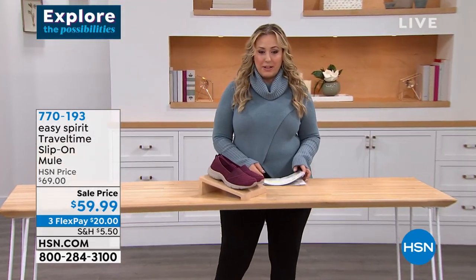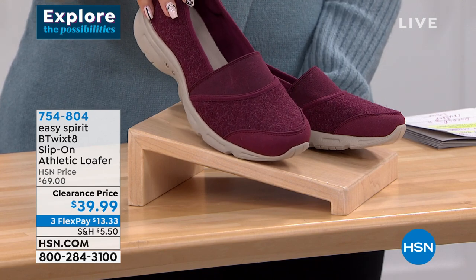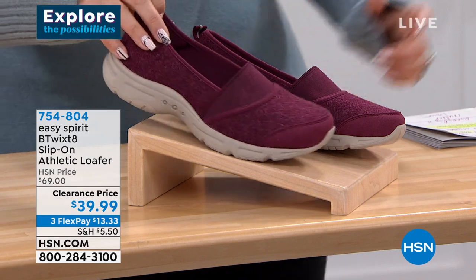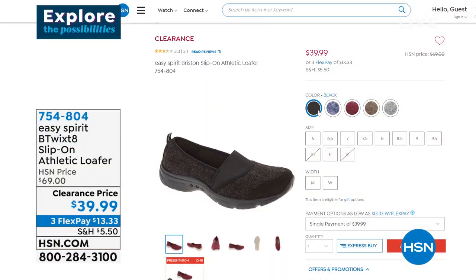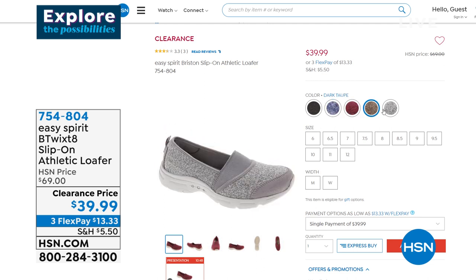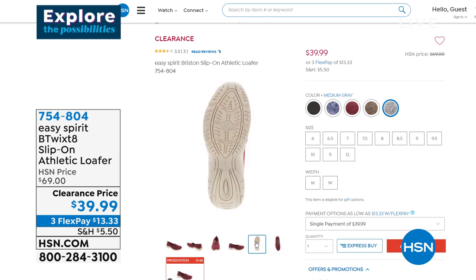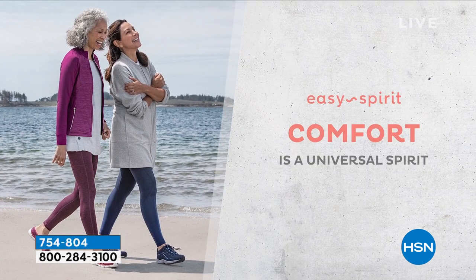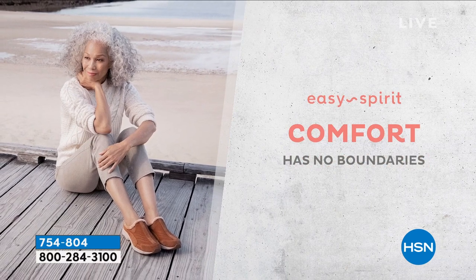Also coming up in this show is the Betwixt 8 slip-on athletic loafer. This is $39.99 — it's January, we all say we're going to get more steps in and do more walking. Look at all the cute colors: the burgundy, the gray, medium width and wide width, sizes 6 through 12, whole and half sizes. Very exciting show with sale prices and Easy Spirit, which is all about comfort, comfort, and comfort.